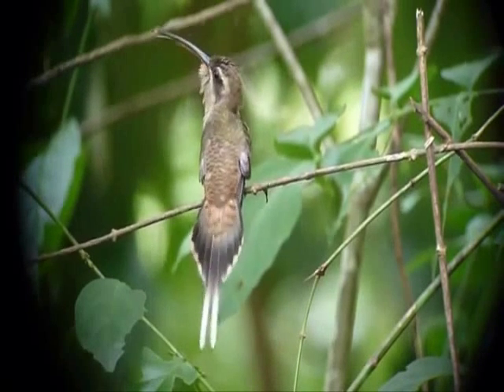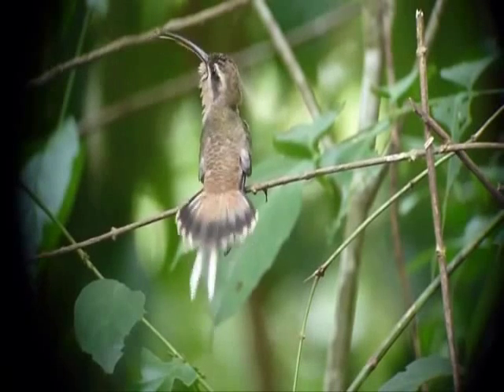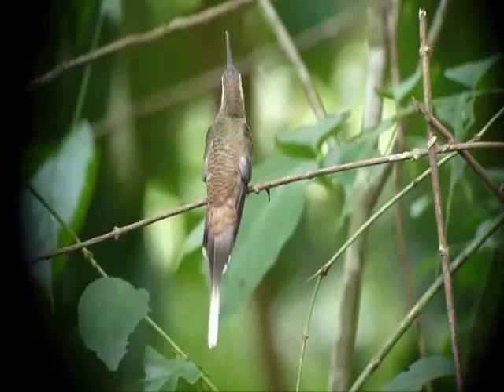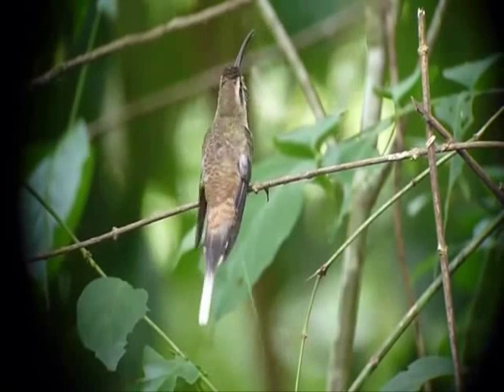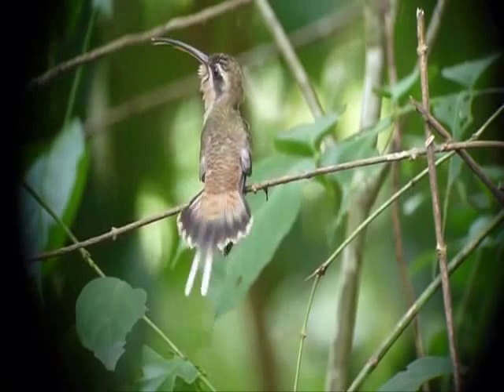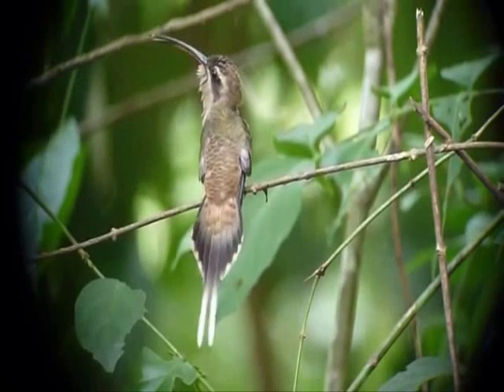Long-billed hermits raise their young alone, so they're just looking for good genes — not a long-term thing. Part of what they're looking for is a guy with a good song. Males want to chirp from the best spot possible to attract the ladies, and Rico says that leads to fights.